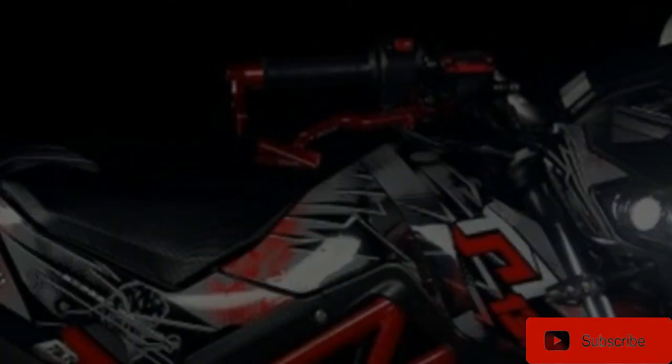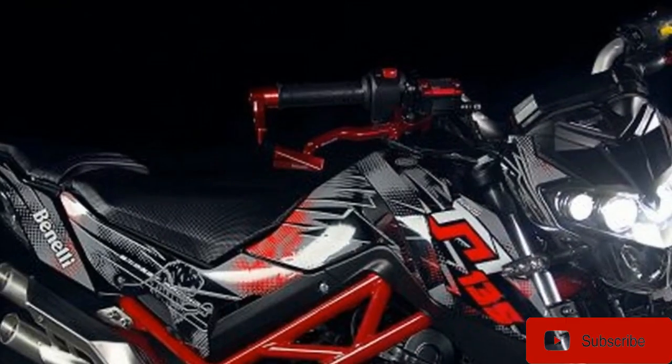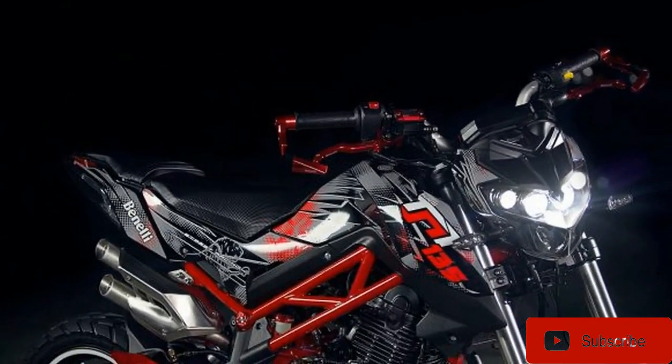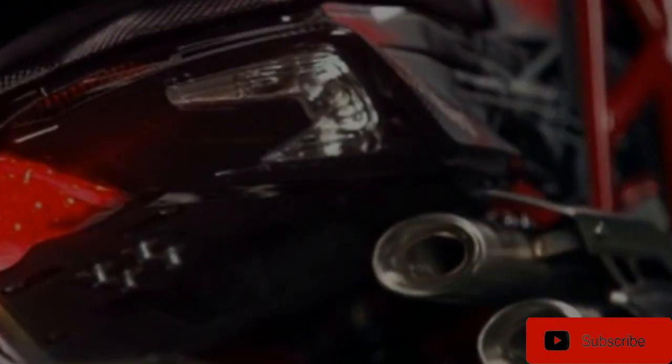The little TNT's curb appeal might also lead the class, with sharp overall styling augmented by an attractive trellis frame and awesomely cool double-exit high pipes reminiscent of an MV Agusta. Fitting the play bike theme, the TNT rides on 12-inch wheels and uses disc brakes at each end.